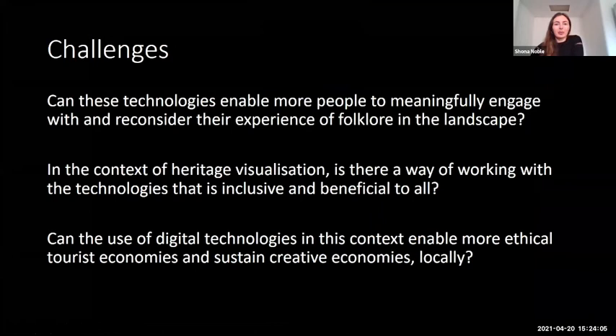With the specific focus of mapping folklore to the landscape, my challenges as I see them now are these: Can these technologies enable more people to meaningfully engage with and reconsider the experience of folklore in the landscape? In the context of heritage visualization, is there a way of working with the technologies that is inclusive and beneficial to all? And can the use of digital technologies in this context enable more ethical tourist economies and sustain creative economies locally?